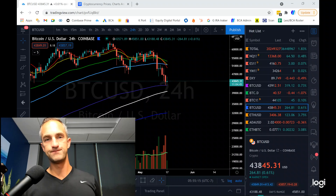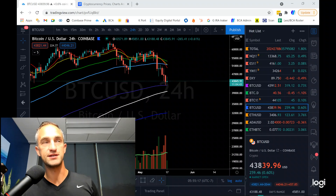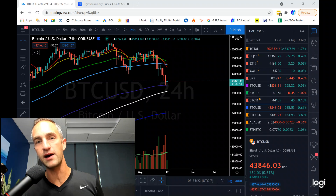Welcome back to Bitcoin Advisors, bringing it to you here from Westlake Village, California in the early morning hours.